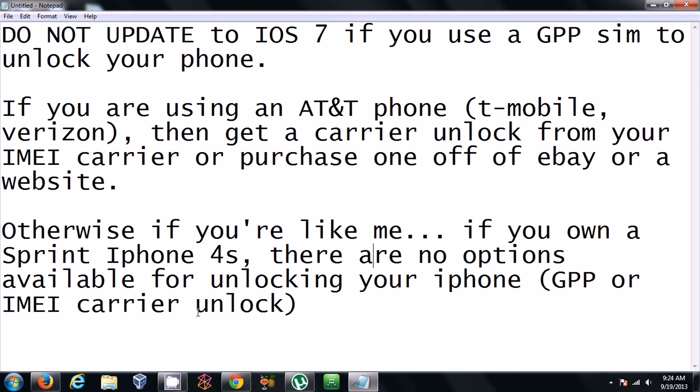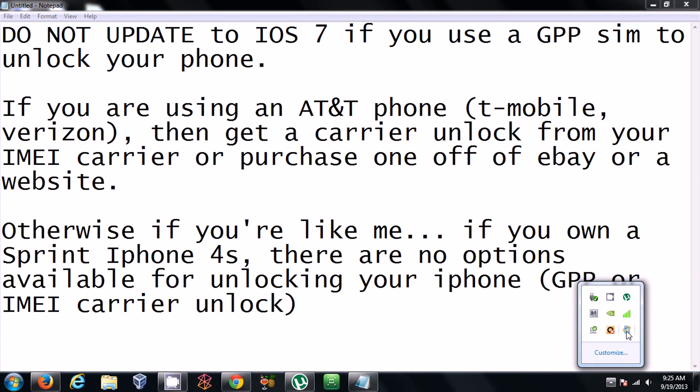I'm not aware of any IMEI carrier unlocks for Sprint that are reasonably priced — usually they're very expensive. And this is mainly just for Sprint.